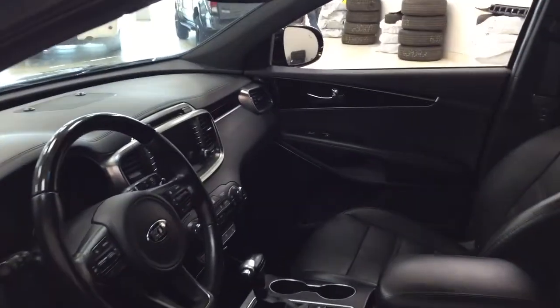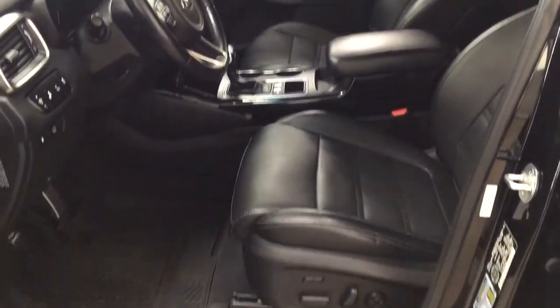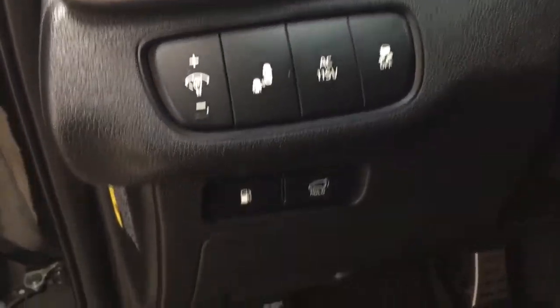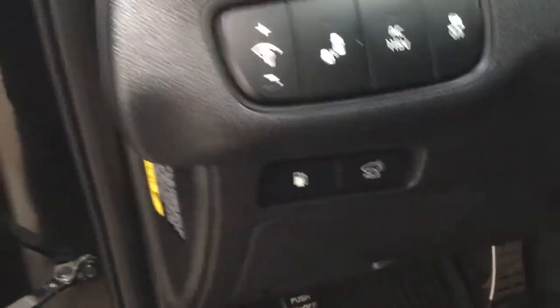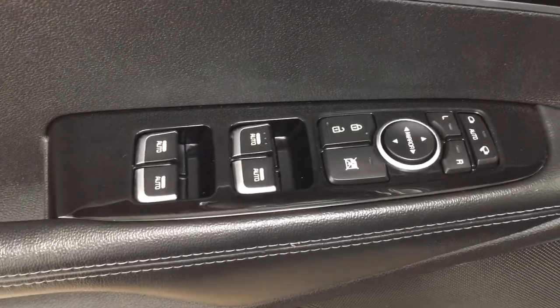Taking a closer look at the front dash and front seats, you have your black leather interior with your power driver's seat with lumbar support. You have your light controls, blind spot warning on/off, track control on/off, and your tailgate release and gas cap release. On the inside of the driver's side door you have your seat memory controls, power folding mirrors, mirror controls, power locks, window locks, and window controls.